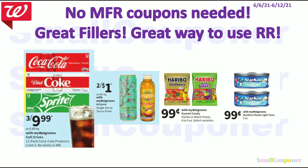No manufacturer coupons needed — these are great fillers and a great way to use your register rewards. The 12-pack Coca-Cola products are limit 3 (no limit in New Mexico), three for $9.99. Arizona Iced Teas are two for $1. Haribo Gummy Bears are $0.99. And Starkist Tuna is $0.99.